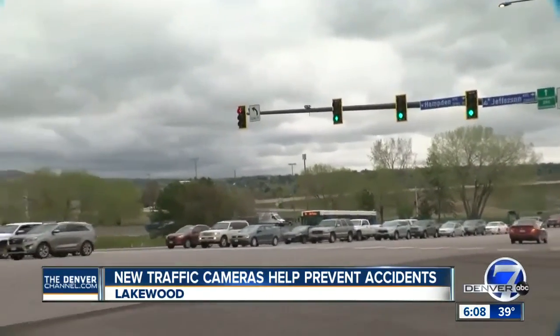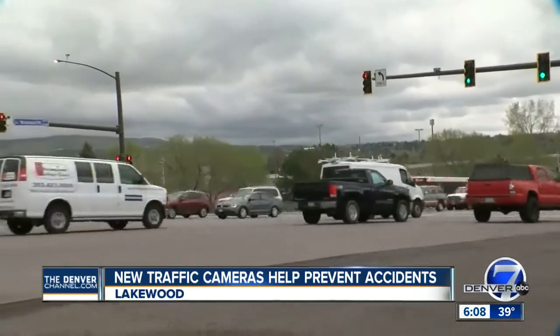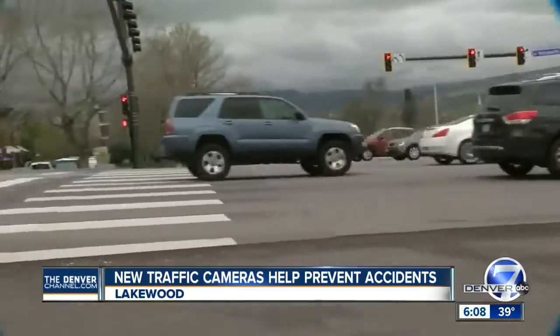Police do have access to these cameras, but only if there's a fatal accident or something criminal happens. Now, if you have a question you want answered, send me an email or tweet. I'm Jennifer Kowalewski for Denver 7.